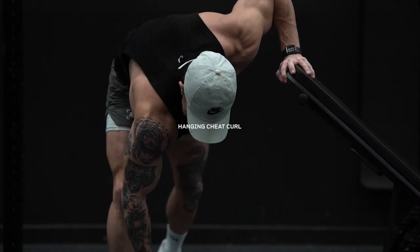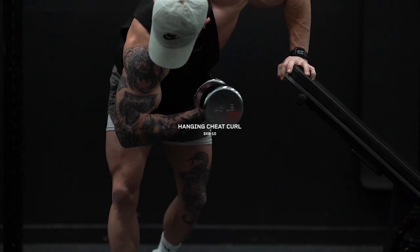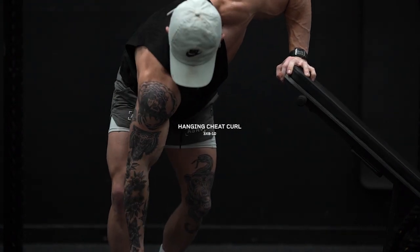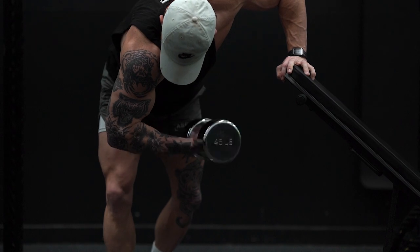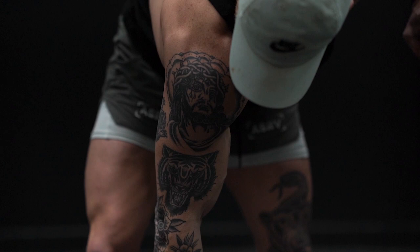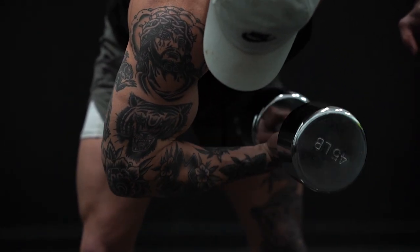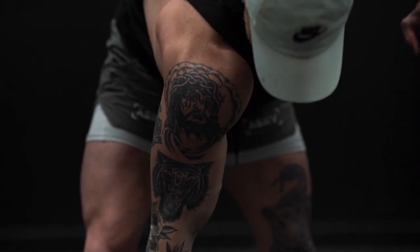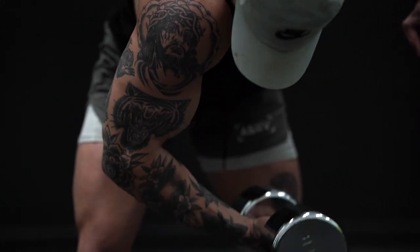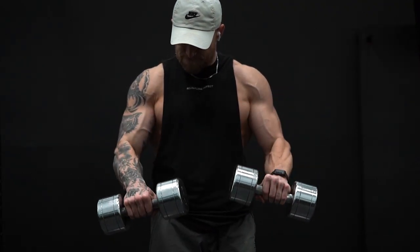Moving on, we're going to do a hanging cheat curl. Grab a dumbbell and find something to lean against, bend over and let your arm hang straight down perpendicular to the floor, then curl inward toward your body using a little momentum. Just because they're cheat curls doesn't mean you can go crazy with the weight. Pick a weight that's almost too difficult to curl but not too difficult to lower slowly and under control — use a little momentum to get it up but don't rely on it only. Three sets of 8 to 10 reps.